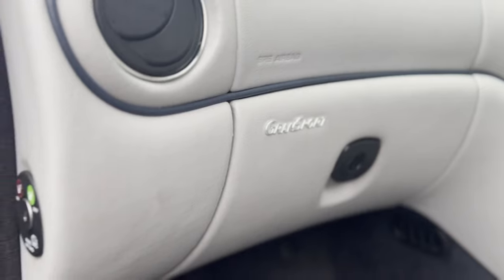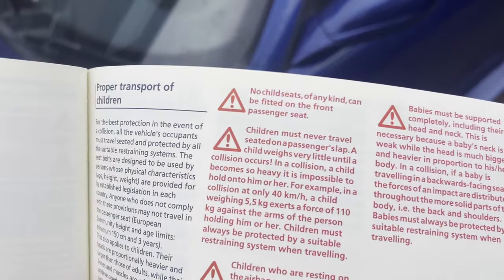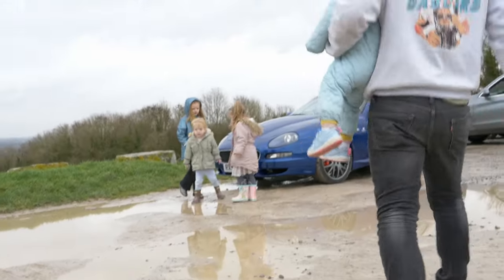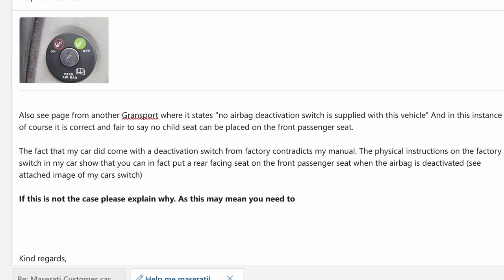My car — I said at the start that we discovered something very shocking, and shocking it is. My dad car is this Maserati Grand Sport, which has a physical airbag deactivation switch on the passenger side. That's why, when we checked the manual, we were so alarmed to read that it says no child seat of any kind can be fitted on the front passenger seat. I bought this car specifically to take all my children out in it, and according to the manual I can't do that — which makes no sense. That's why I had to email Maserati for clarification, and I pointed out that if deactivating the airbag still doesn't allow a child seat, they may need to recall any Grand Sport that has an airbag deactivation switch.